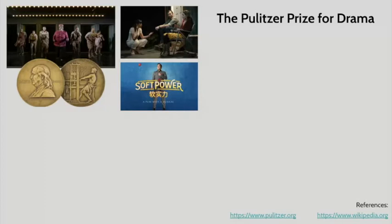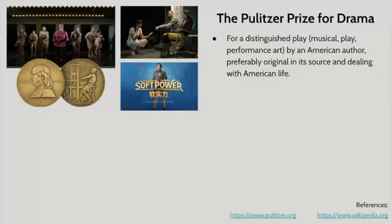First things first, we're going to talk about the Pulitzer Prize for Drama, which is an incredibly prestigious award that is given every year. The one for drama is given for a distinguished play — it can be a musical, a play, or a piece of performance art — by an American author, preferably original in its source and dealing with American life. Those are the specific criteria for the Pulitzer Prize for Drama.